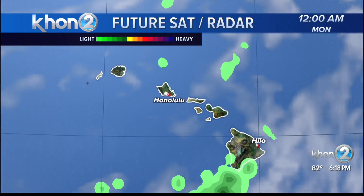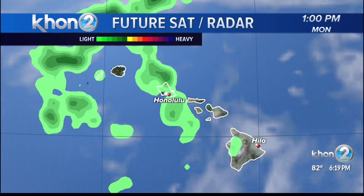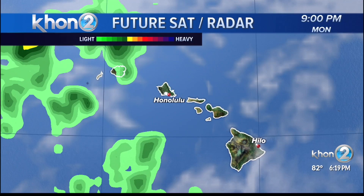What we're expecting for tomorrow is a little more stable conditions as a lot of that moisture starts to clear up, but the instability remains because of that upper-level disturbance. Looking at 7 o'clock tomorrow morning, most of the moisture will be leaning towards Kauai as we progress through the day.